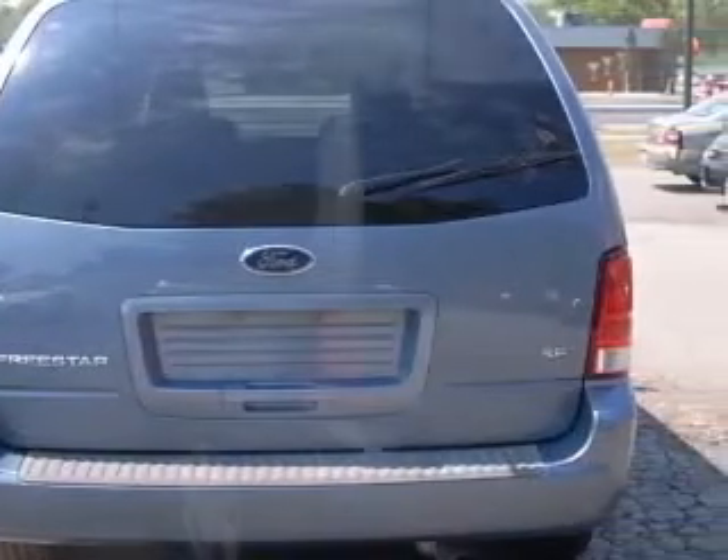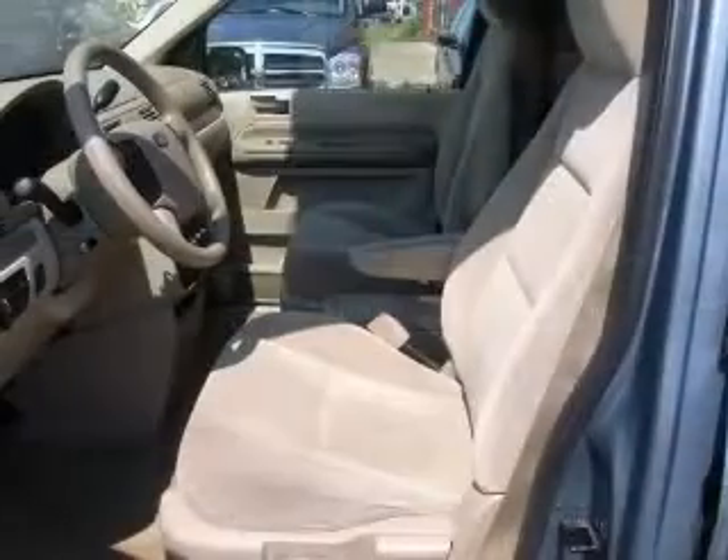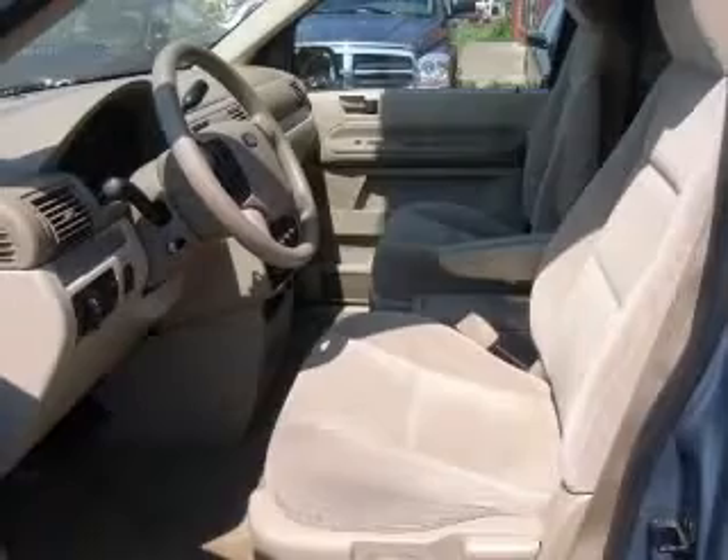Front wheel drive. Fuel economy: EPA highway 23 MPG and EPA city 17 MPG. Interior air filtration.